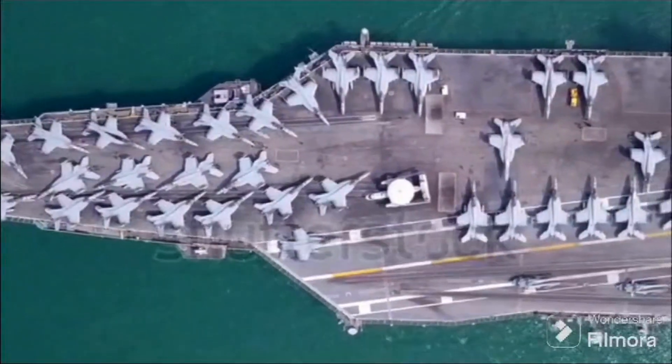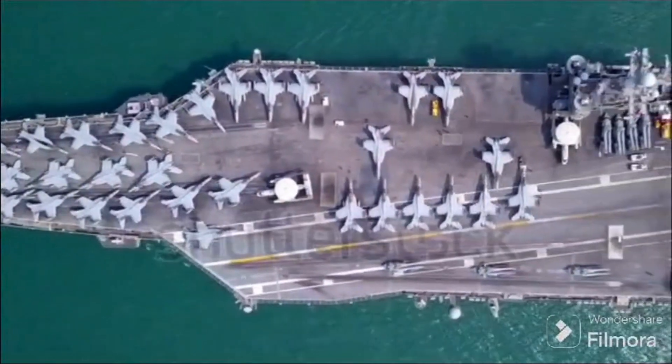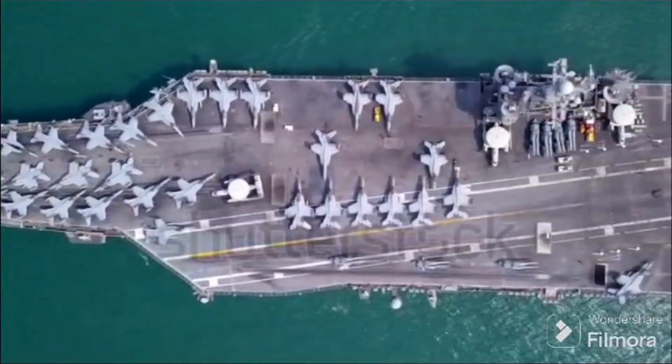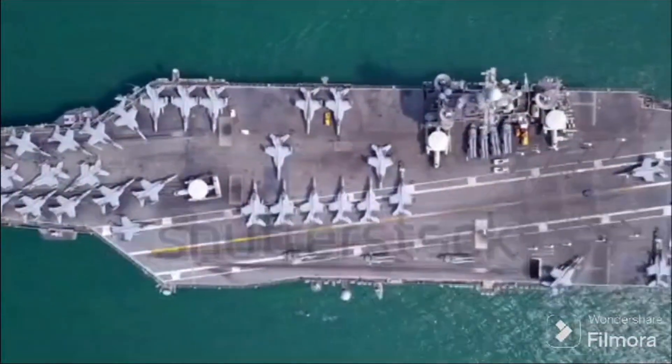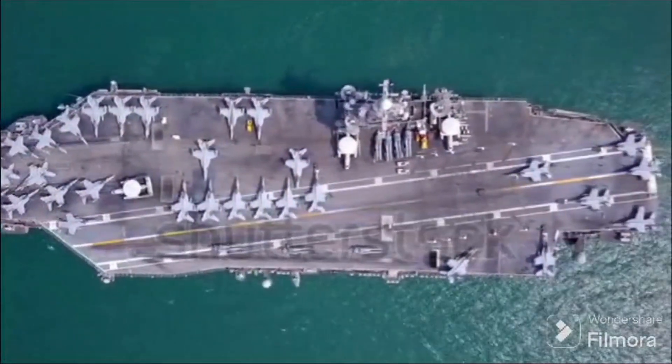Hello, aviation enthusiasts. Today, we embark on an exhaustive journey into the intricate history of aircraft carrier safety, unraveling the challenges faced in the early days of carriers, the ingenious solutions that emerged, and the cutting-edge technologies that define modern naval aviation.